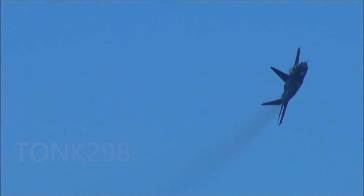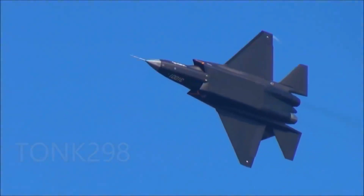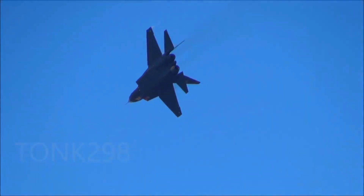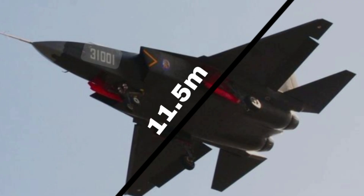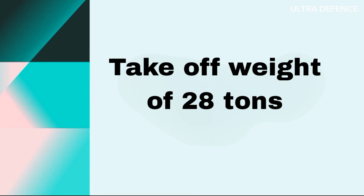In contrast, the J-31 is slightly smaller, designed for flexibility in both land-based and carrier operations. It utilizes a conventional layout with twin engines, and measures 16.9 meters in length, with a wingspan of 11.5 meters and a maximum takeoff weight of approximately 28 tons.